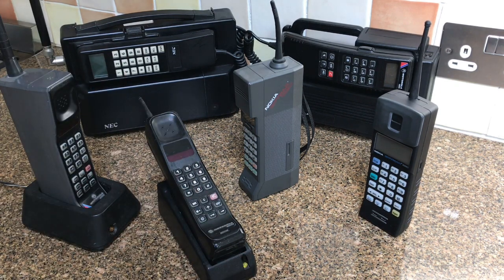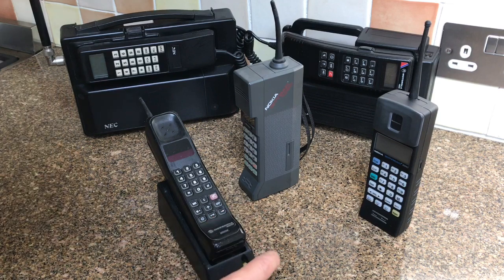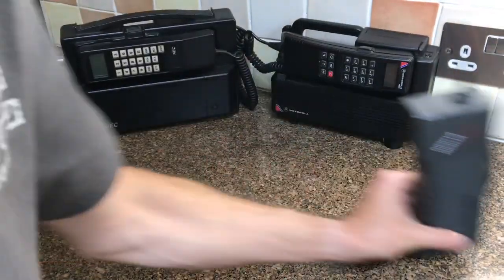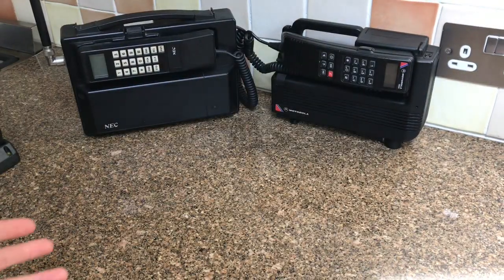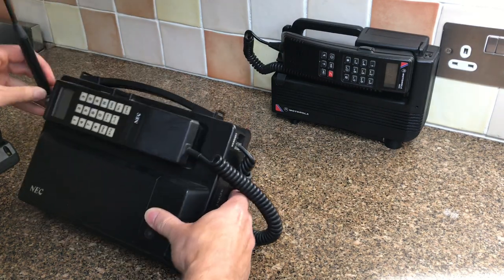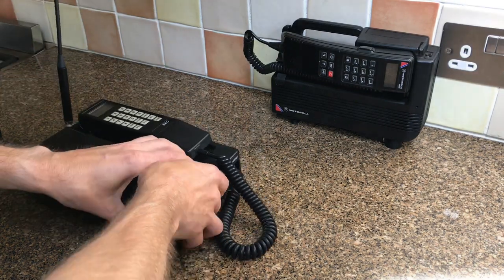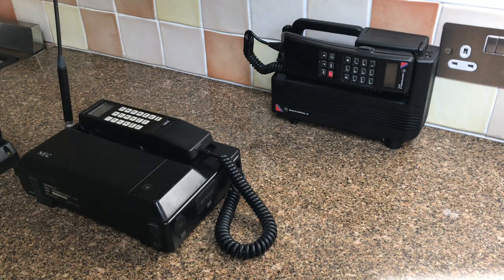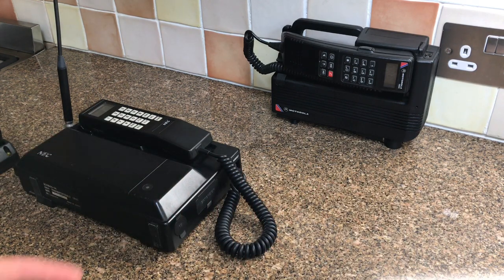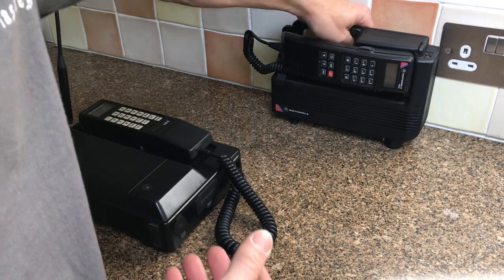I'll start at the back and work forward. Taking the hand portables out of the way leaves what they called at the time the transportables. They hadn't really gotten around the word 'mobile' yet - it was transportable and portable. The smaller handsets would have been classed as portable, and these were classed as transportable.